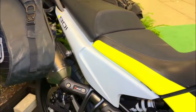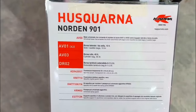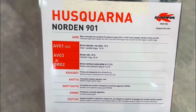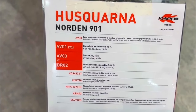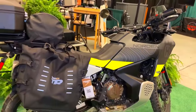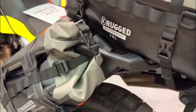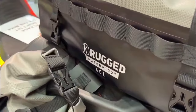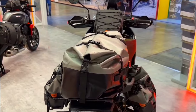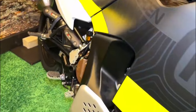One of the standout features of the 2024 Norden 901 Expedition is its comprehensive suite of advanced technology. The bike comes equipped with a 6.5-inch TFT display that offers access to a variety of rider aids, including multiple riding modes, traction control, and cornering ABS. Additionally, the Norden features a quick shifter for seamless gear changes, cruise control for long-distance comfort, and smartphone connectivity for navigation and communication on the go.